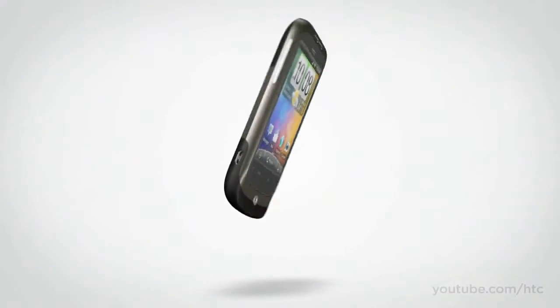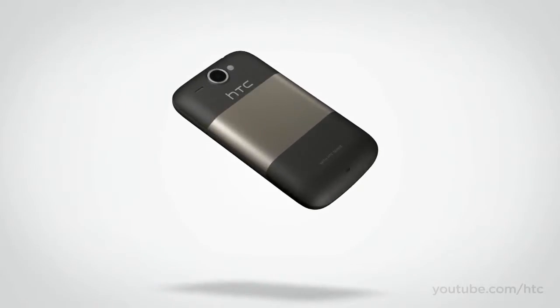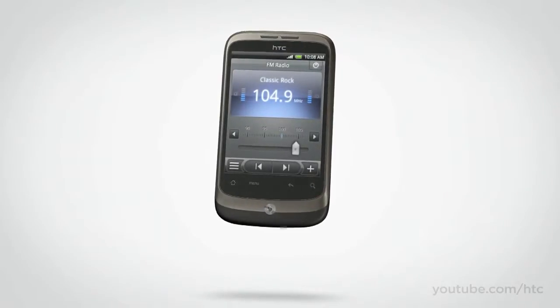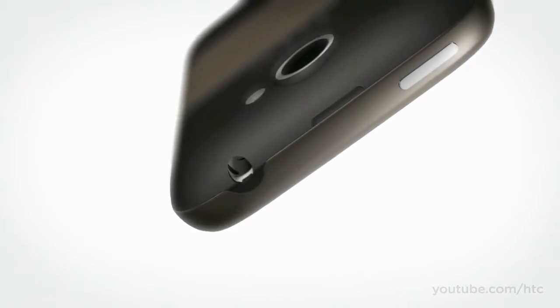The HTC Wildfire is one of our most compact smartphones. We've given it curved, softer edges and made it smooth to touch as well as super tough. There's an FM radio built in. You can also load it up with lots of MP3 music files, and thanks to the standard audio jack, you can listen to them using your own headphones.